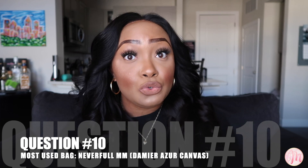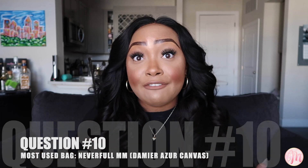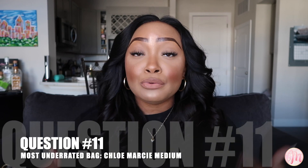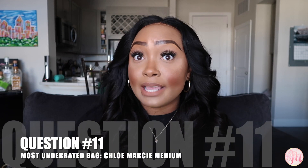Question number ten: what is your most used bag? That would definitely have to be my Louis Vuitton Neverfull in the MM size. I've had it the longest, it goes with the majority of my outfits — this is 100% my most used bag, hands down.